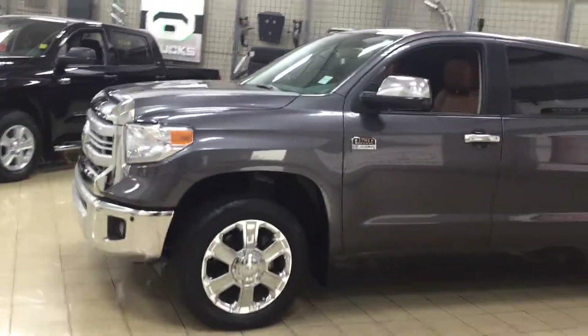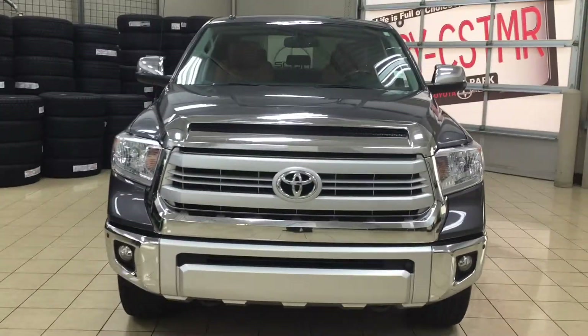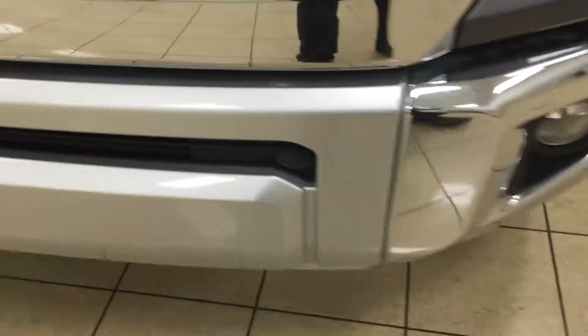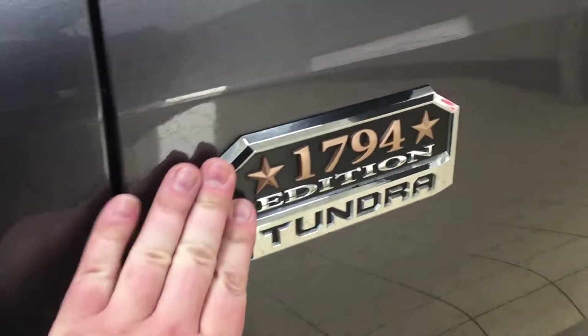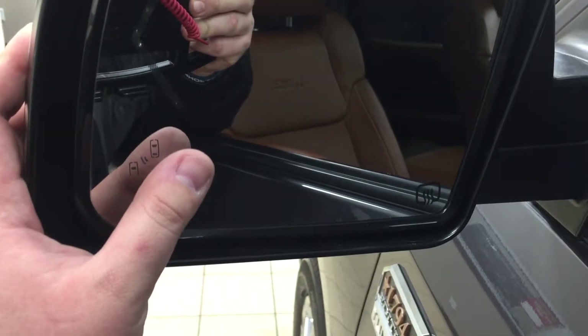A couple of the exterior features you'll see on this 1794 include its daytime running lights. You also have your fog lamps, and if we take a look at the front bumper you're going to see your plug-in block heater. Over on the side you have your parking sensors as well as your 20-inch chrome alloy wheels. You also have your 1794 badging as well as chrome accents on your mirrors, your power folding mirrors, vortex generators, and on the inside of the mirror you have your integrated signal and blind spot monitoring.